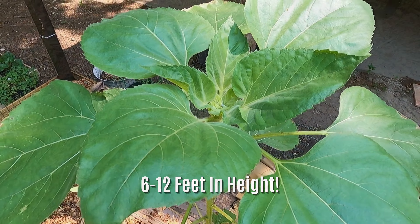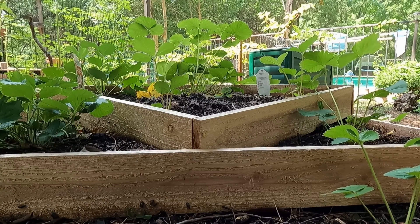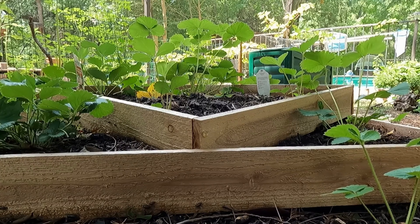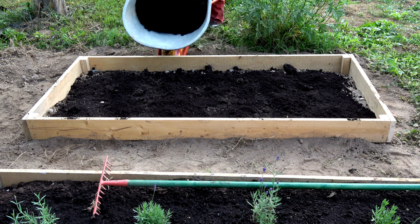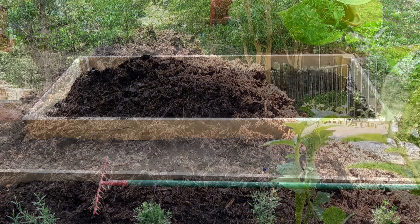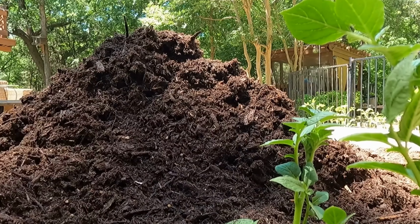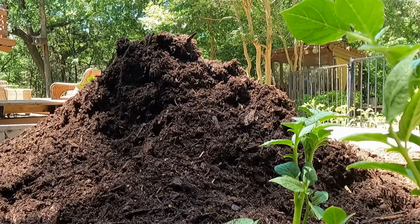Alright, beginner gardeners — you've picked your location, you have access to water, adequate sun, your materials, and your depth. What do you fill your raised bed with? First, I like to start with a base layer of cardboard or newspaper at the bottom of the bed. This acts as a natural weed barrier, helps with moisture retention, and that cardboard will break down to carbon, which benefits your plants. Next, add your compost and organic materials — I do have videos about compost and I'll post a link.